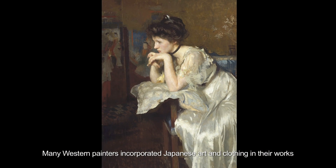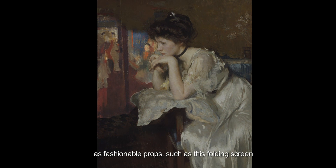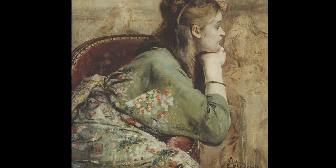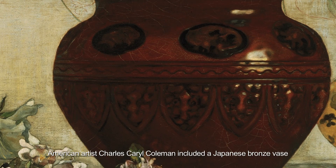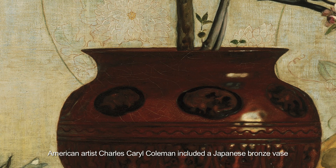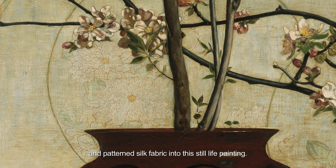Many Western painters incorporated Japanese art and clothing in their works as fashionable props, such as this folding screen and this silk kimono. American artist Charles Carroll Coleman included a Japanese bronze vase and patterned silk fabric into this still-life painting.